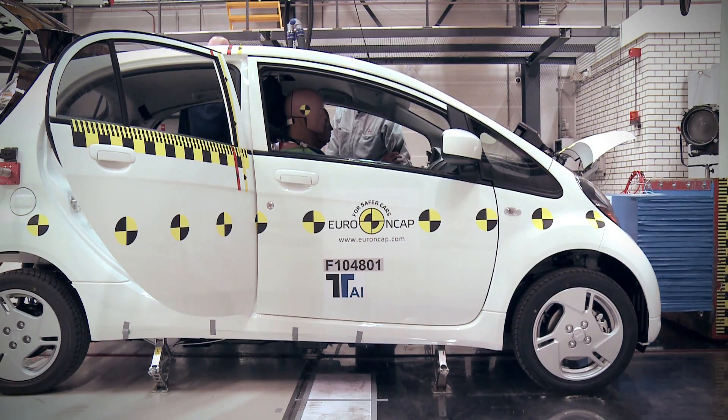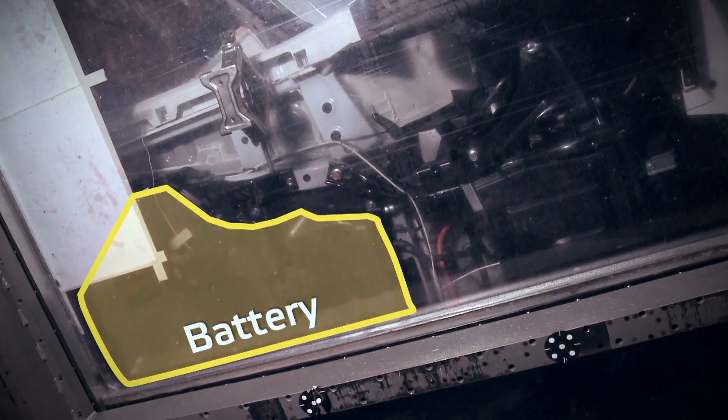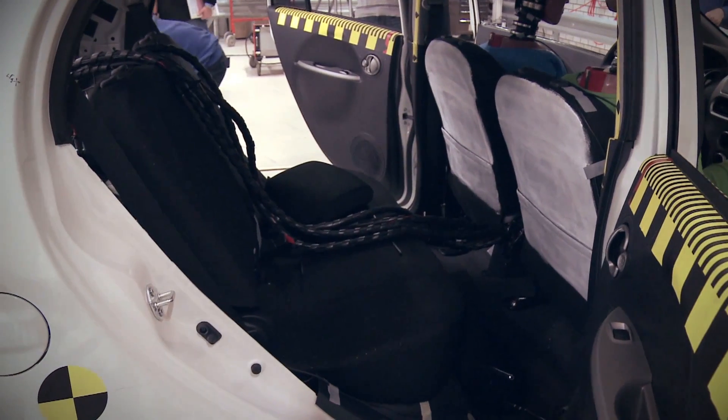The battery in this case is located below the area where the occupants are sitting. This is the most safe area because it doesn't deform during an impact.